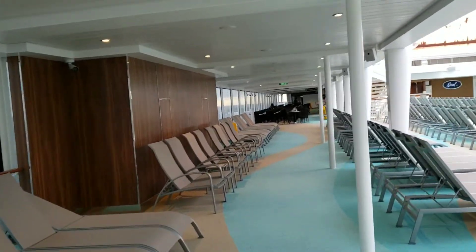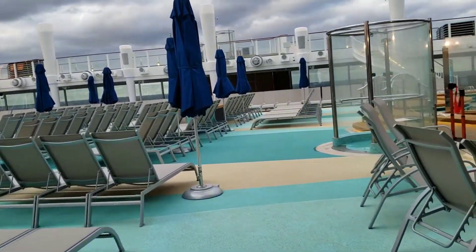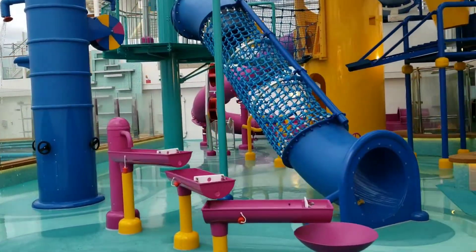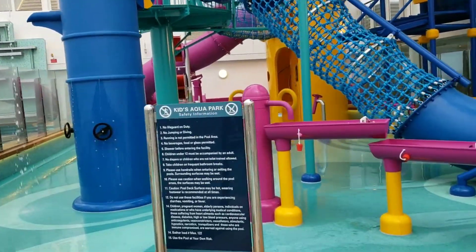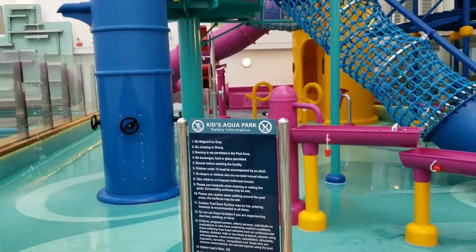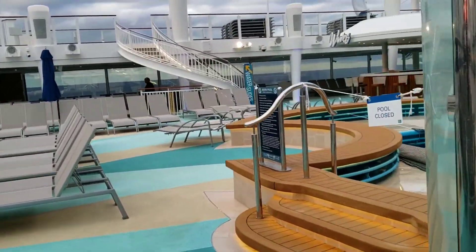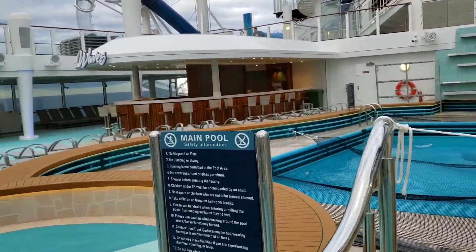Looking forward, you can see the outdoor seating for the Garden Cafe. Let's cross over to the other side to give you a better view of the aqua park. There it is — kids' aqua park with all of the rules. It is open, but unfortunately the adult pools are not.